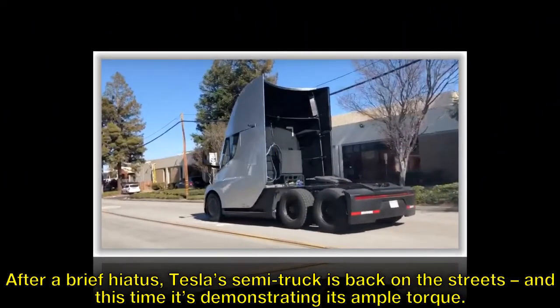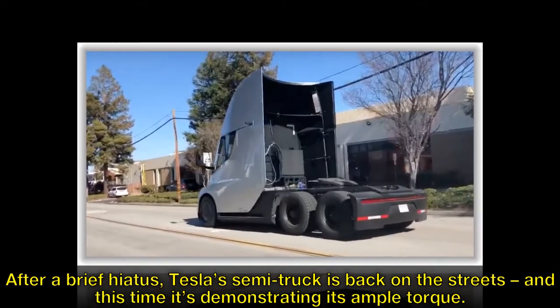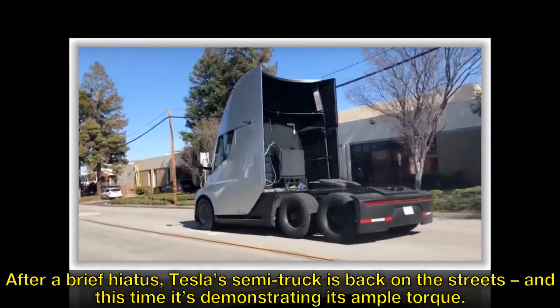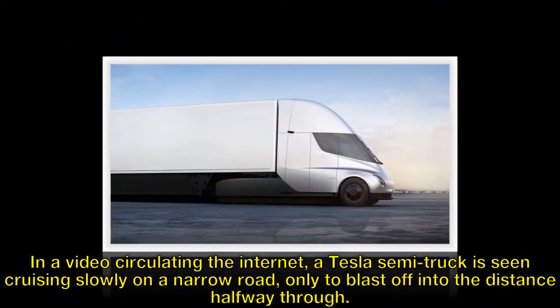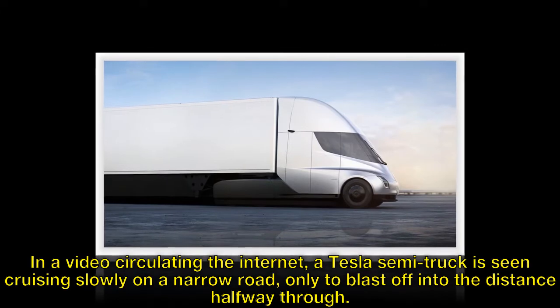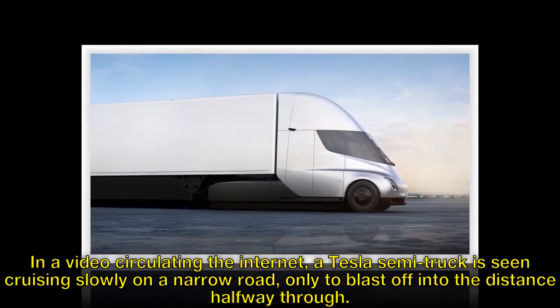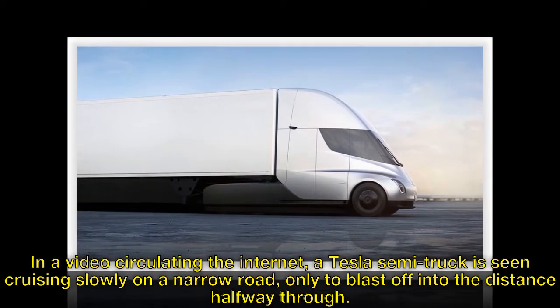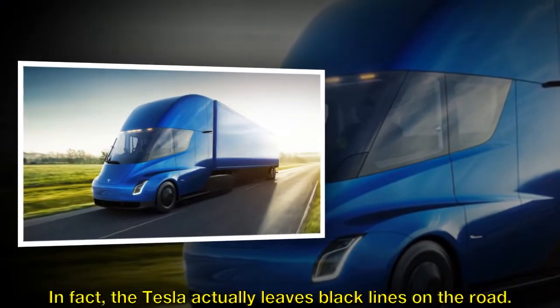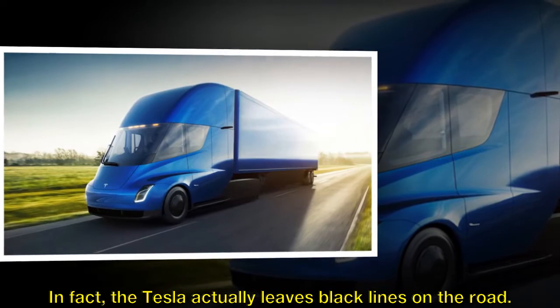After a brief hiatus, Tesla's semi-truck is back on the streets, and this time it's demonstrating its ample torque. In a video circulating the internet, a Tesla semi-truck is seen cruising slowly on a narrow road, only to blast off into the distance halfway through. In fact, the Tesla actually leaves black lines on the road.